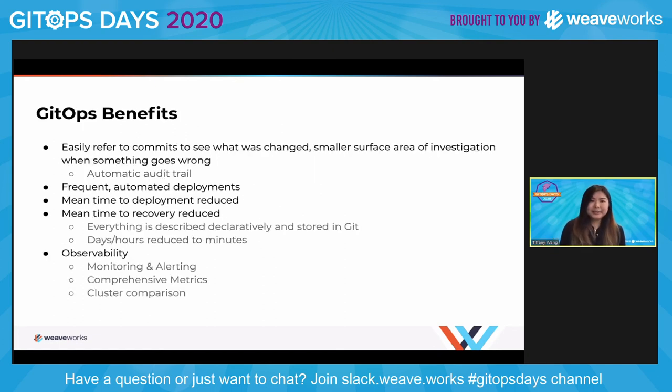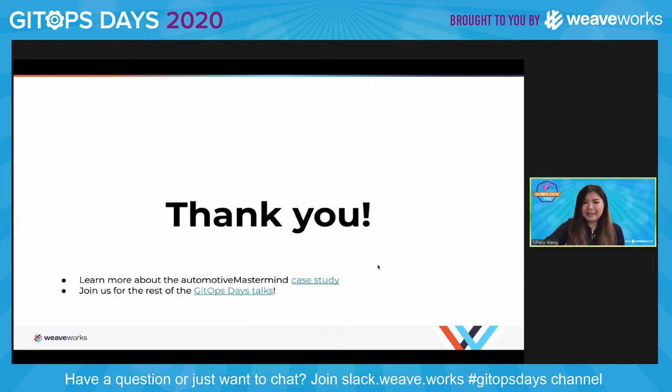So what are the benefits of GitOps? There's the automatic audit trail, frequent automated deployments, and your mean time to deployment is greatly reduced — as is your mean time to recovery. In my experience, what once took days or hours can be reduced to minutes because everything is declaratively described and stored in Git. Observability is also a major benefit. I'd like to thank you all for your time, and I'll share slides at the end. I've included a link to the Automotive Mastermind case study — please do stick around for all the rest of our great GitOps Days talks.